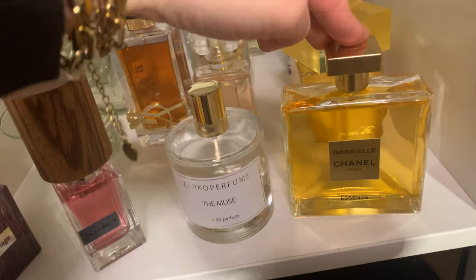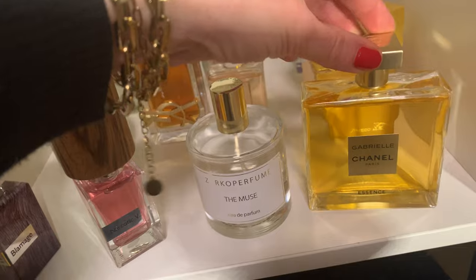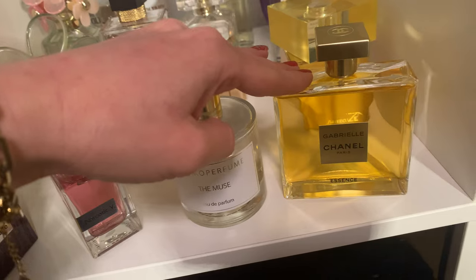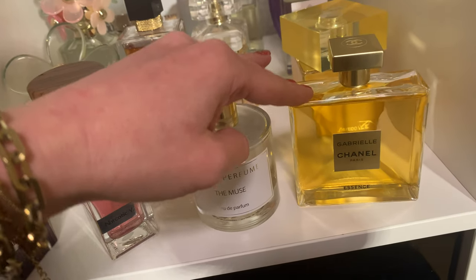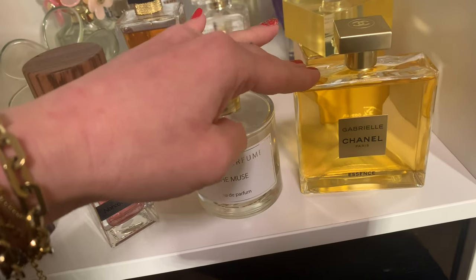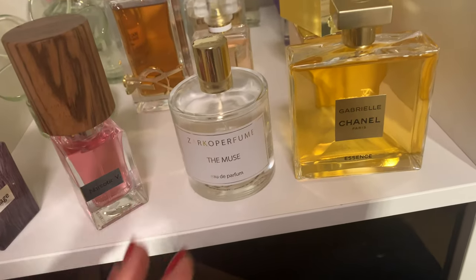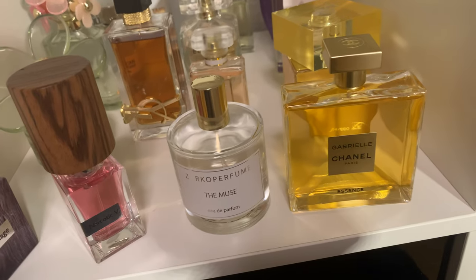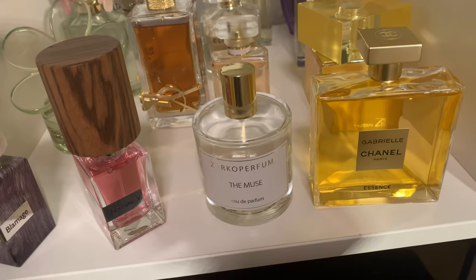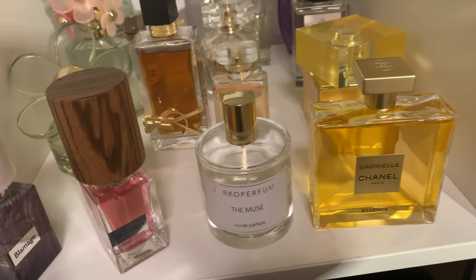The next one is Gabrielle Chanel Essence. I own the normal Gabrielle but had longevity issues on my skin, so I tried the Essence and finally I love it — getting around seven hours out of it. Chanel made it a little more modern. Other Chanel scents are sometimes a bit too classic for me, but the Gabrielle Essence is exactly my scent. It will always stay in my collection.